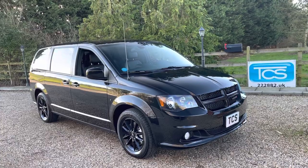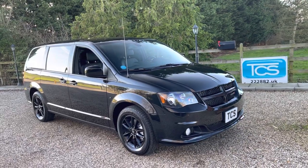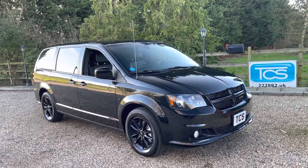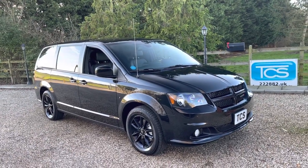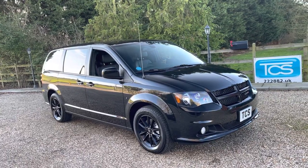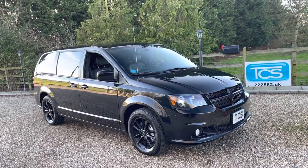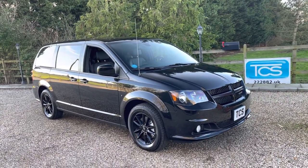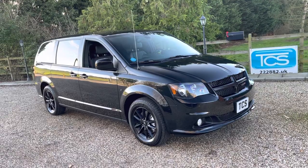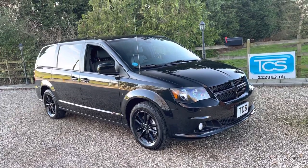This one was $37,000 new. It's got Quick Order Package 29N. We've got privacy glass, gloss black alloys, power sliding side doors both sides, power tailgate, power rear quarter windows, reverse camera, heated front seats, heated steering wheel, front and rear three-zone air con, cruise control, a hi-fi system with nine speakers including a subwoofer, and a Garmin built-in navigation system with US mapping. There are companies that can update the mapping to Europe including the UK. We've got a 40 gigabyte hard drive with 28 gigabyte free to put all your music on.